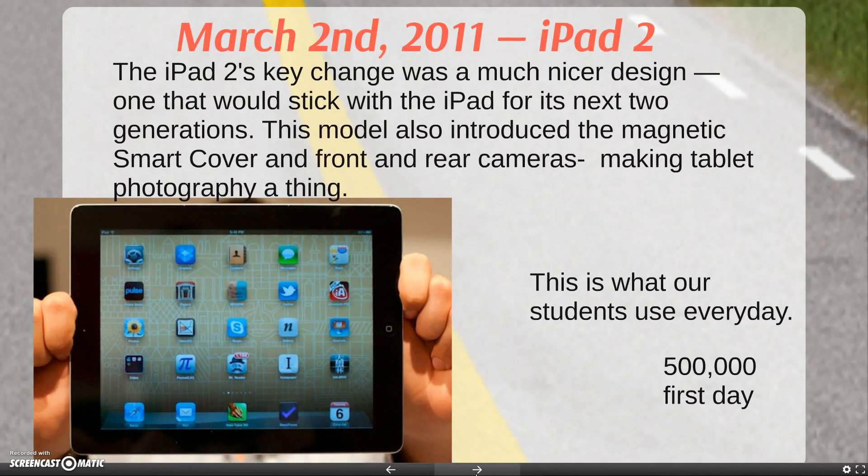On March 2nd, 2011, the iPad 2 came out. The iPad 2's key change was a much nicer design, one that would stick with the iPad for its next two generations. It also had front and rear cameras, making tablet photography a thing. I'm sure every one of you has been to a concert and seen nothing but iPads up in the air. These are the devices that our students are using every day. Day one, 500,000 iPad 2's were sold.